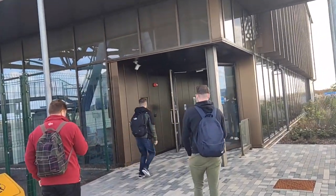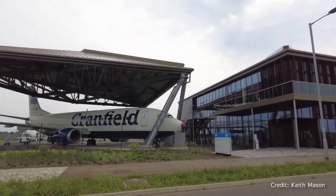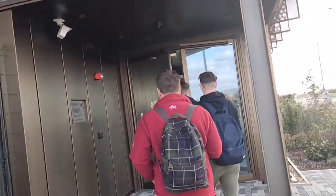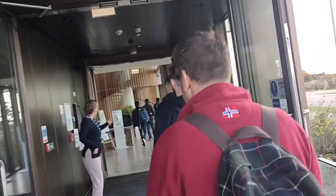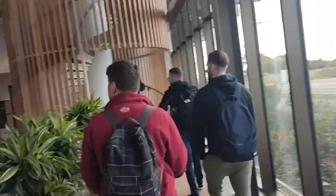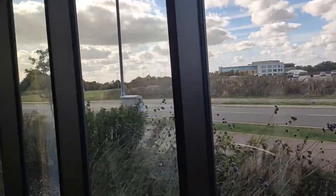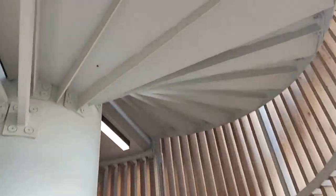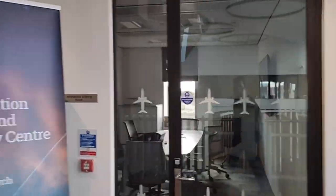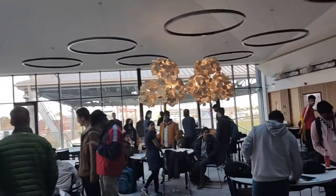Today I am here to attend my first flying lab, in which we are going to conduct an experiment to understand the lift and drag characteristics of an aircraft. I need to calibrate the pressure error correction using the GPS method. So let's get started.